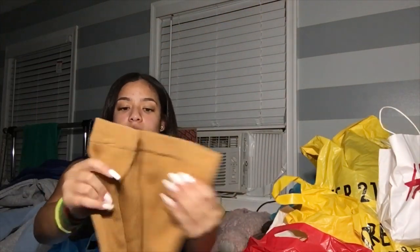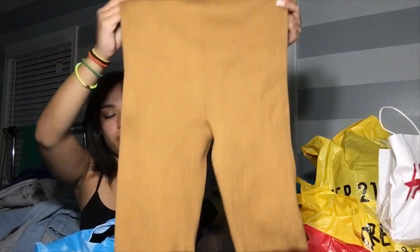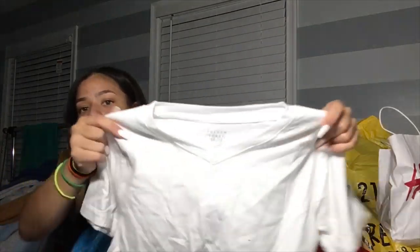Moving on to Rainbow. I got this two-piece set — it's probably gonna be big on my stomach because it's very high-waisted — but it comes with shorts and a crop top. Then I got a white v-neck tee because I was still looking for a plain white tee and you always need a white tee.